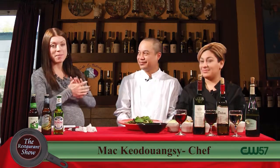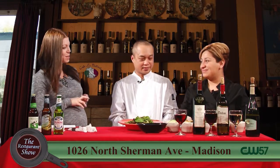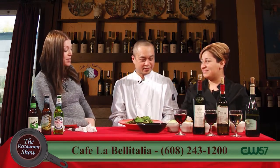Welcome back to The Restaurant Show. Joining us now we have Veronica and Mac from Cafe La Belle Italia, one of my favorites. Welcome guys. Glad to have you as always. We're talking about two of my favorite subjects: salad and pizza. Let's talk about your salads.